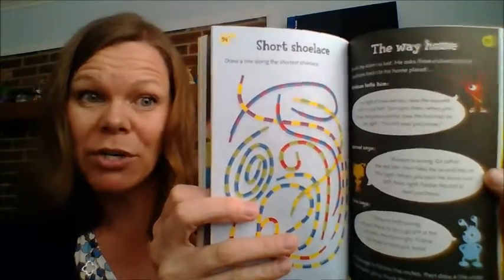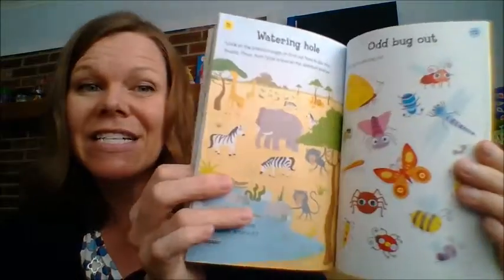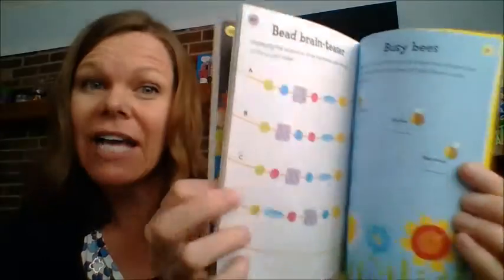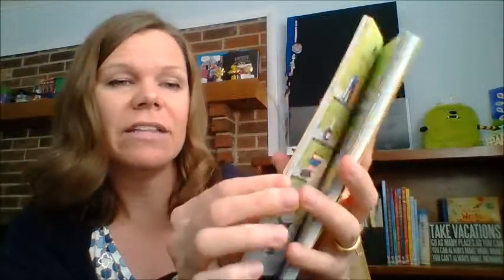I like to keep these in my purse. They're great for long car rides, waiting at the doctor's office, at a restaurant. I actually like that it's in a book and not in a tin — really great.